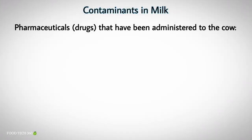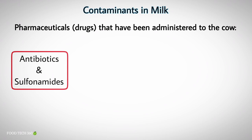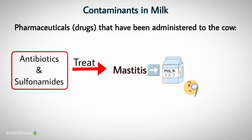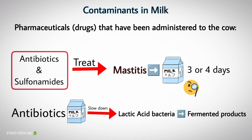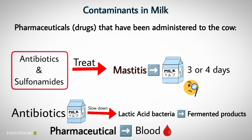Next, pharmaceuticals that have been administered to the cow. Antibiotics and sulphonamides are widely used to treat mastitis and can still be detected in milk 3 or 4 days after they have been administered. Antibiotics in milk may slow down the action of lactic acid bacteria used in the manufacture of fermented products. Several pharmaceuticals can enter the milk through the blood.